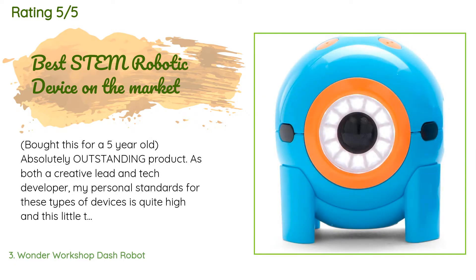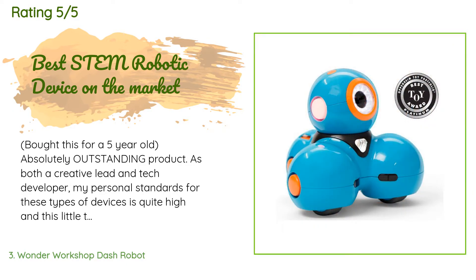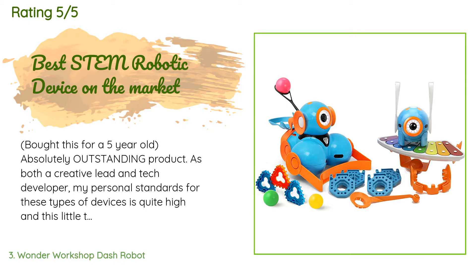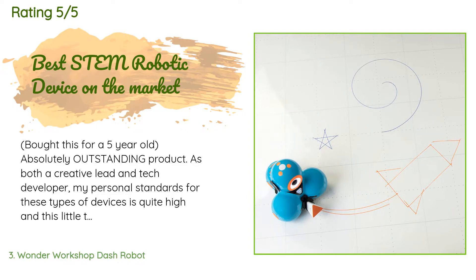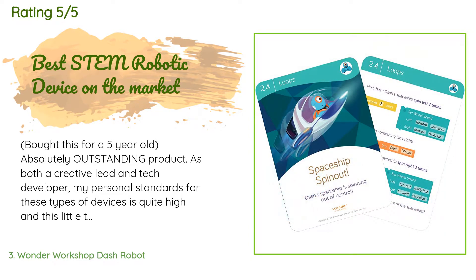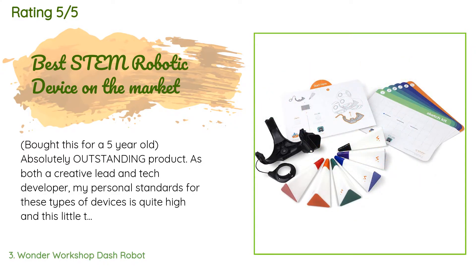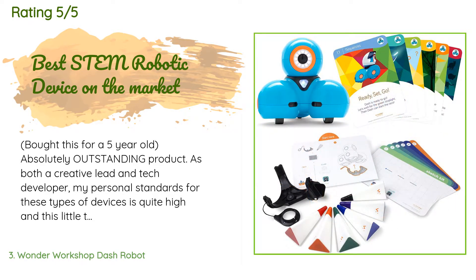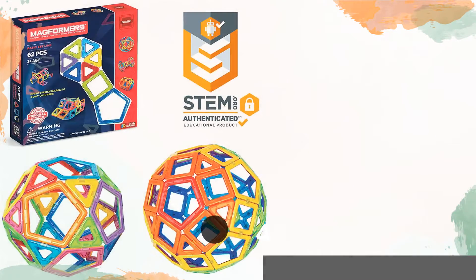A customer said: I bought this for a five-year-old — absolutely outstanding product. As both a creative lead and tech developer, my personal standards for these types of devices is quite high, and this little thing has not only met every expectation and promise but exceeded them. In a world flooded with mediocre or outright horrible iterations of educational scientific tech STEM toys, it is incredibly satisfying to land on a product so well designed and constructed in every aspect. Major props to the teams behind the Dash — I cannot recommend it enough.